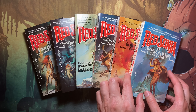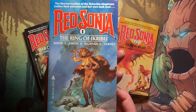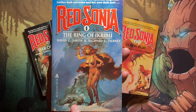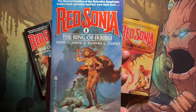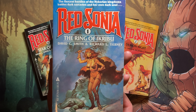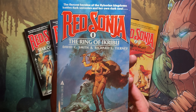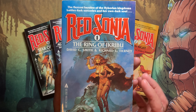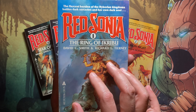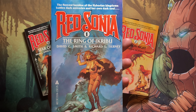Let's take a look at the first one — Red Sonia number one, 'The Ring of Ikribu.' You've got Red Sonia here with some undead monster, and she's got the sword at the ready and her trademark bikini outfit. The Red Sonia character was created in 1973, and this novel was published in 1981, so the character had already been well developed in the comic book run. This novel is a great starting point for people not too familiar with the mythos.